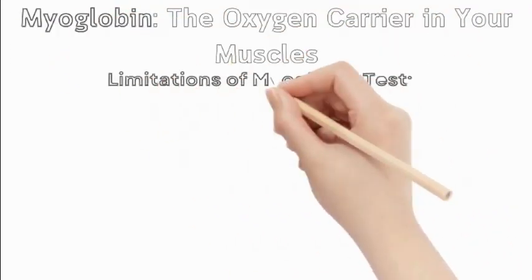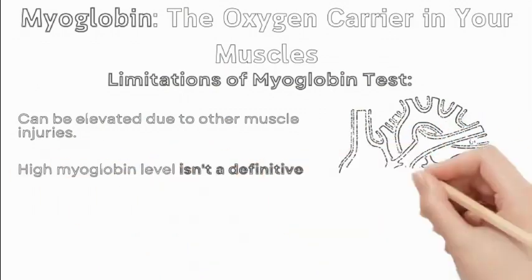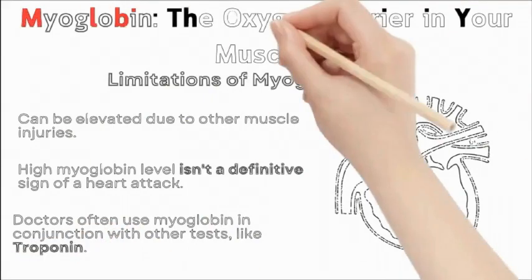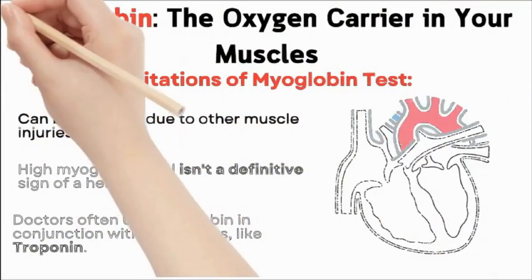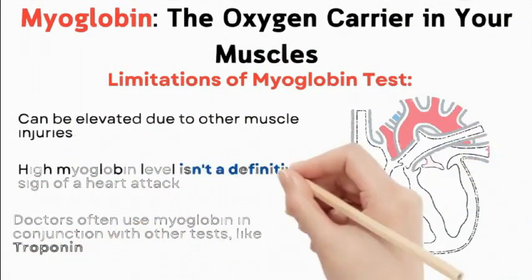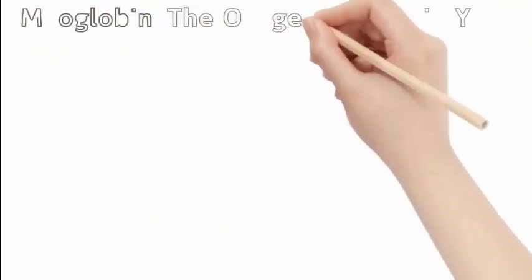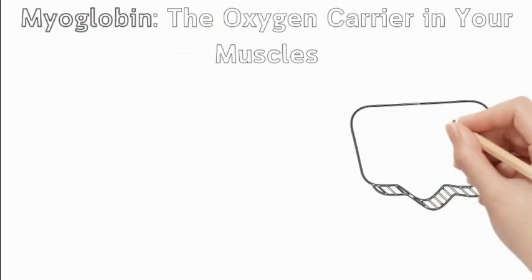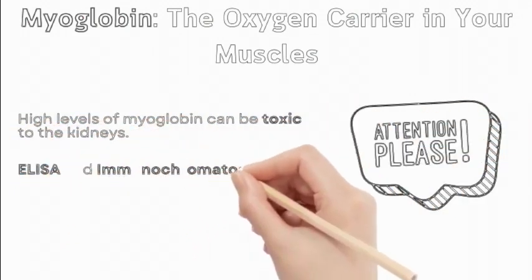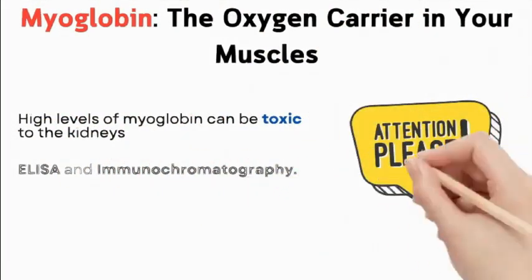Limitations of the myoglobin test: myoglobin levels can also be elevated due to other muscle injuries, not just heart attacks. This means a high myoglobin level isn't a definitive sign of a heart attack. Doctors often use myoglobin in conjunction with other tests, like troponin, for a more accurate diagnosis. High levels of myoglobin can be toxic to the kidneys, especially in severe muscle damage. Several tests can measure myoglobin levels in the blood, including ELISA and immunochromatography.